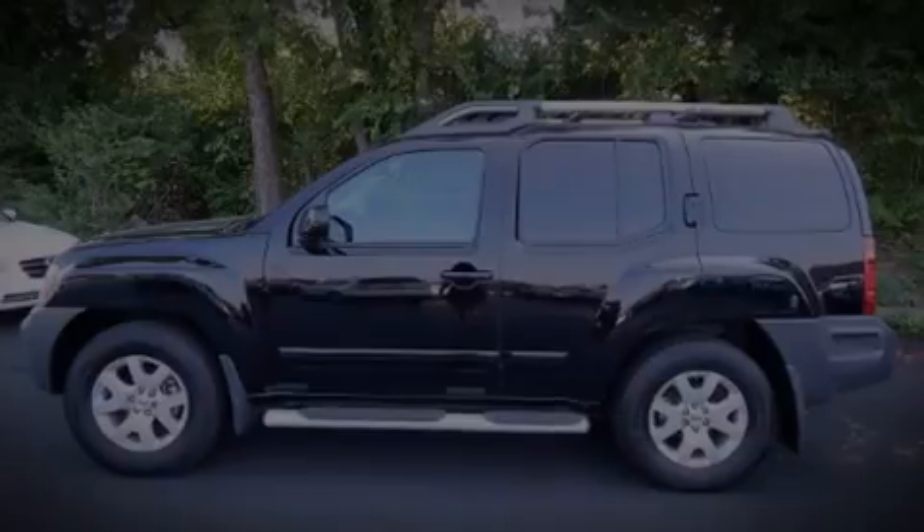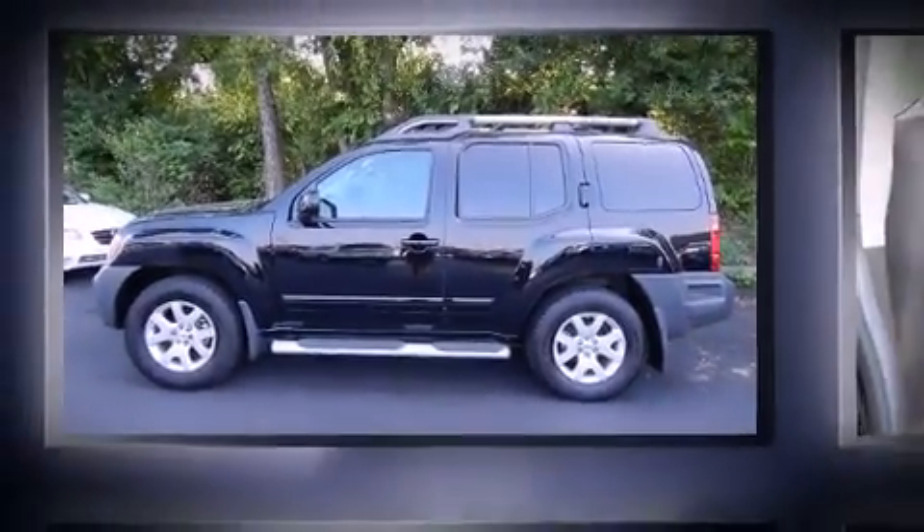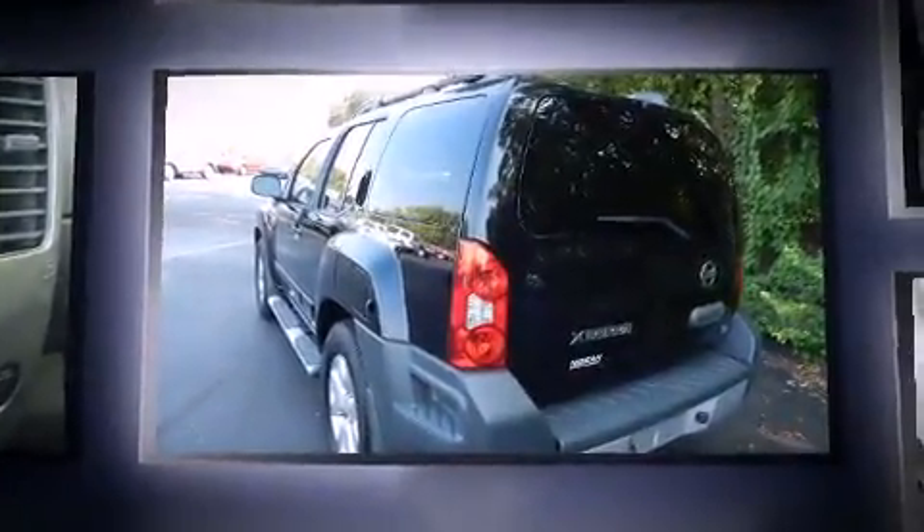Discerning drivers will appreciate the 2010 Nissan Xterra. It features an automatic transmission, rear-wheel drive, and a 4-liter, 6-cylinder engine.